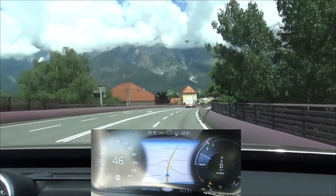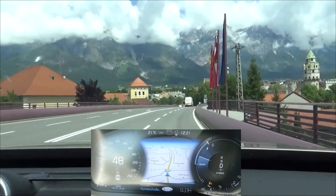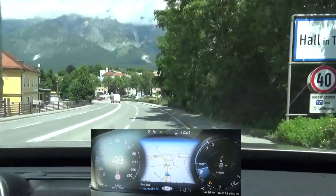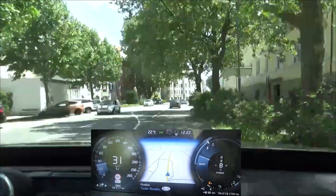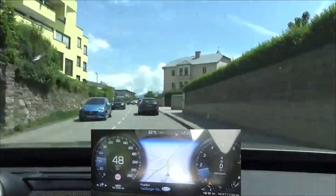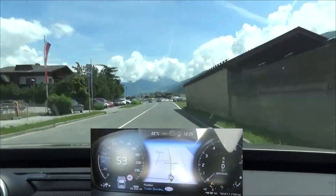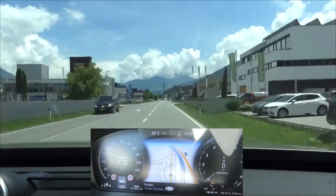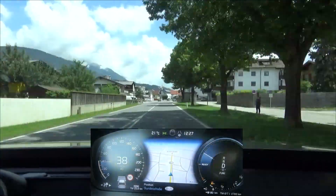At city speeds I use EV mode. This car, like most PHEVs, has a hold function, which means the battery charge state is kept at the current level for later use. So as soon as possible, I use the electric motor in lower-speed sections.